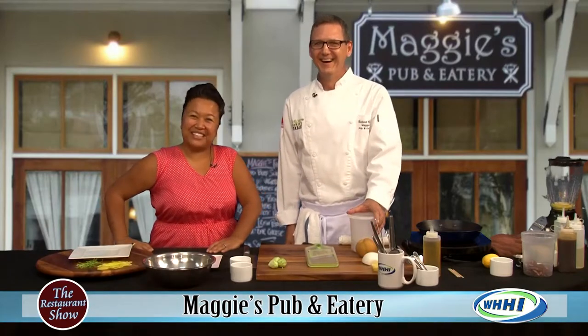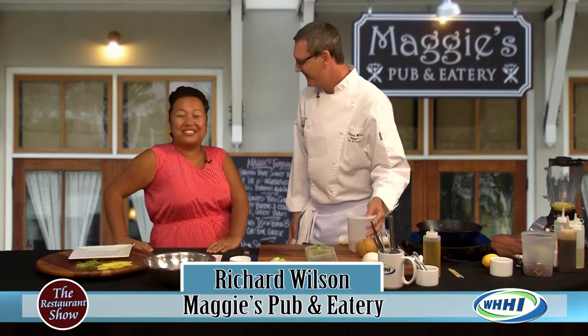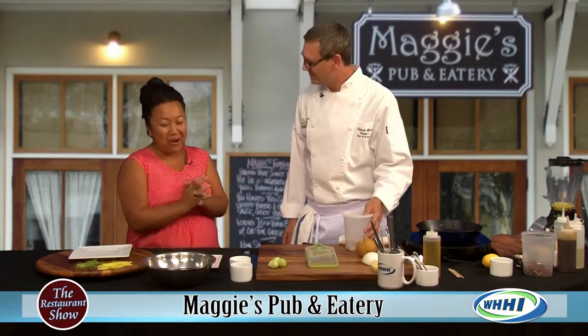Hey everyone, welcome to The Restaurant Show and I am so excited about this. I have the executive chef and owner, Chef Richard Wilson of Maggie's Pub in Haversham. Thank you so much for coming on. It's my pleasure. I'm so excited.